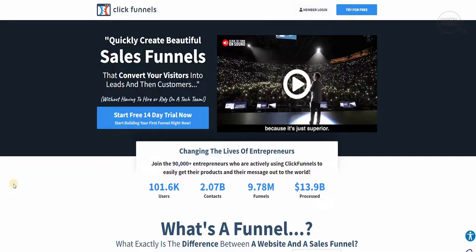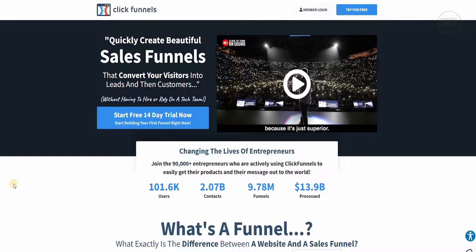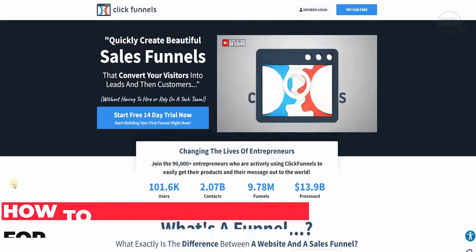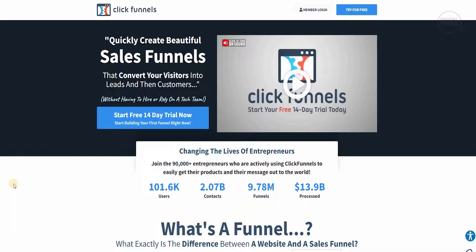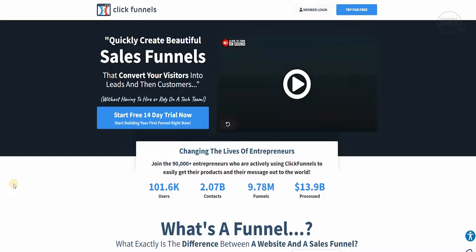Welcome to the channel guys. Today we have a very special video to talk about. We're going to show you exactly what ClickFunnels is, why ClickFunnels is one of the most sought-out websites in the industry right now, and how affiliate marketing is connected with ClickFunnels.